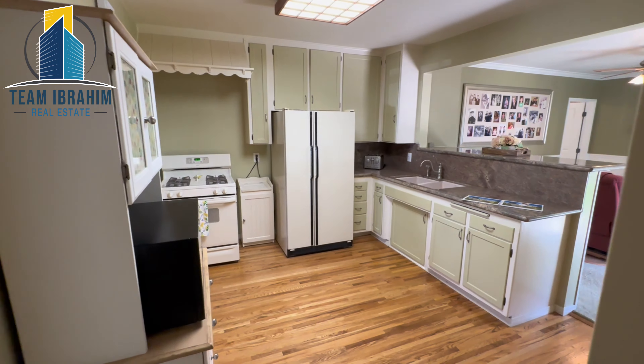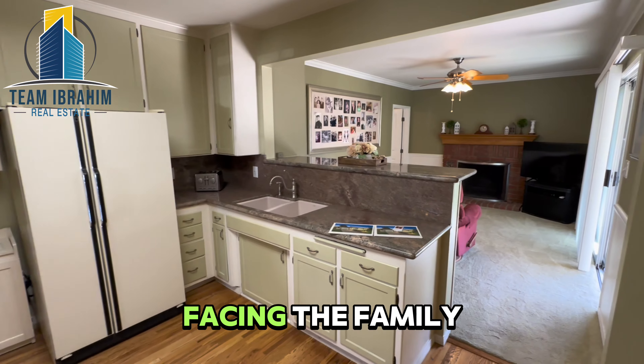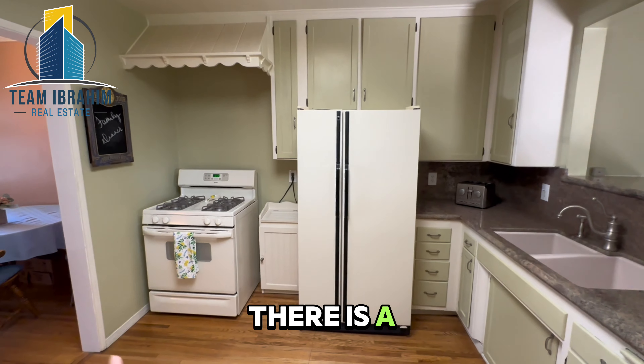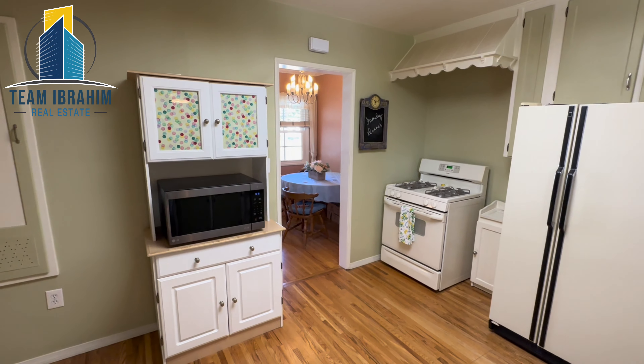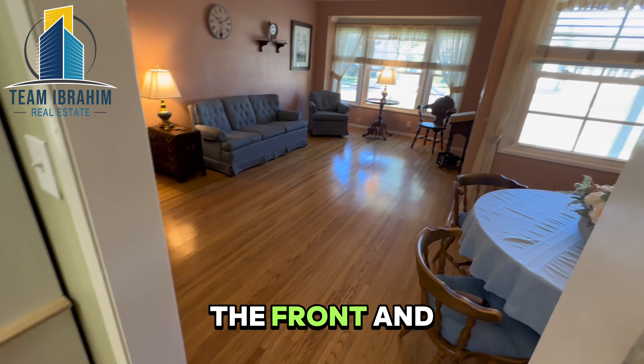Here's the kitchen — good size, open concept with a bar facing the family room in the back. There is a range hood vent up there, and this is how it connects as you come in the front into the kitchen.